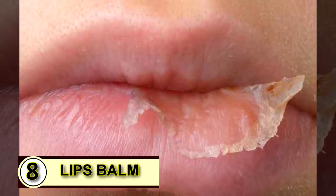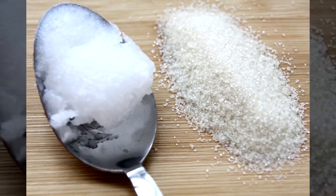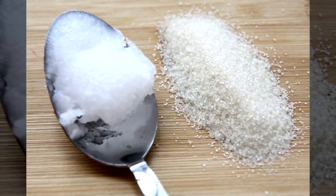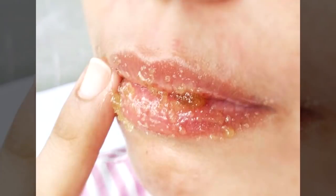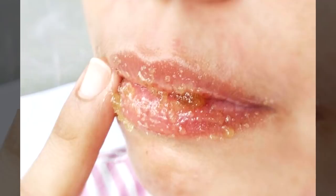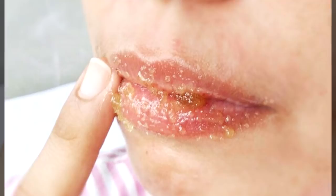Tip number eight: an SPF lip balm. Mix up a scrub to slough off any dry skin — combine one teaspoon of sea salt with one teaspoon of coconut oil into a bowl. Dab the mixture all over your chapped lips, then scrub gently with your fingers in a small circular motion for about a minute or until your lips feel smooth.